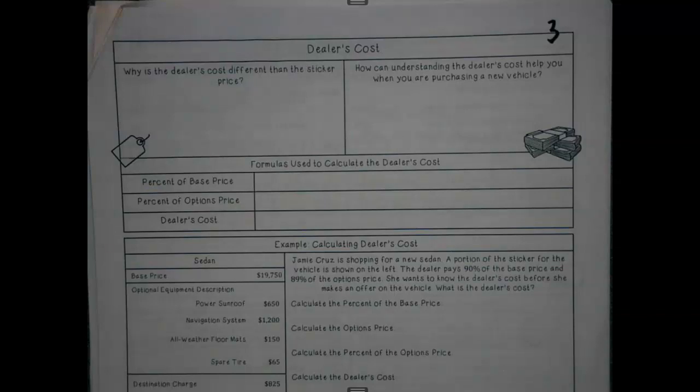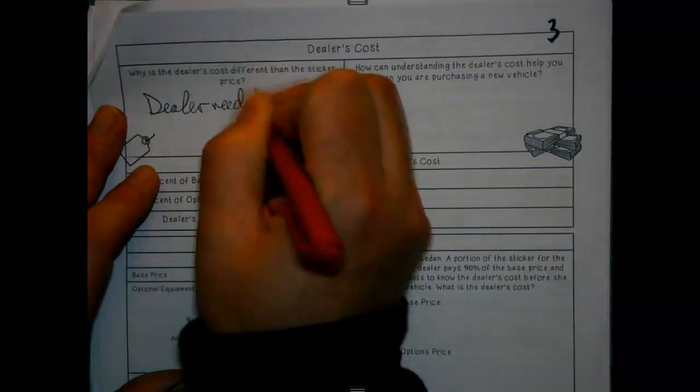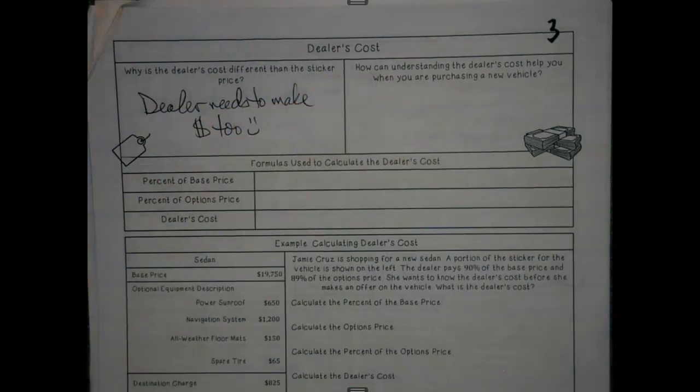Today we chat the bad guy side of things — just kidding. Dealer cost is going to be different than the sticker price. This should be obvious because the dealer needs to make money too. If the sticker price is what the dealer paid for it and they're making no money, you can't afford a building, you can't afford employees, you're going to close.